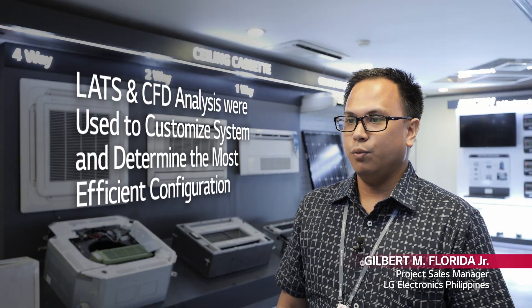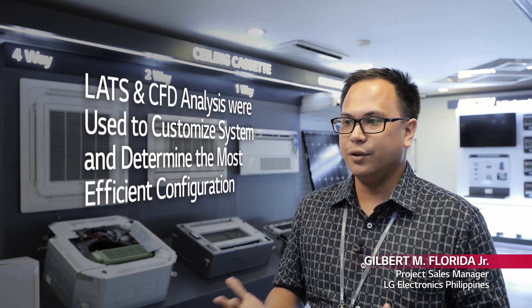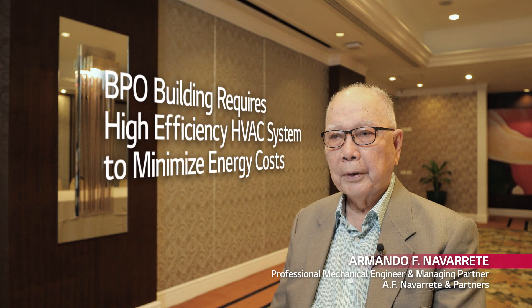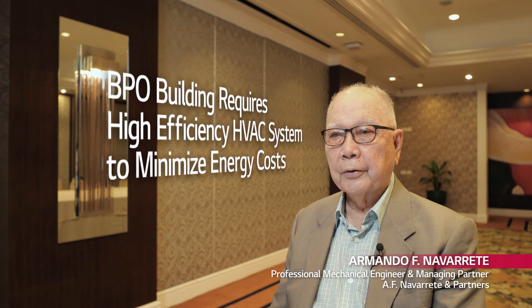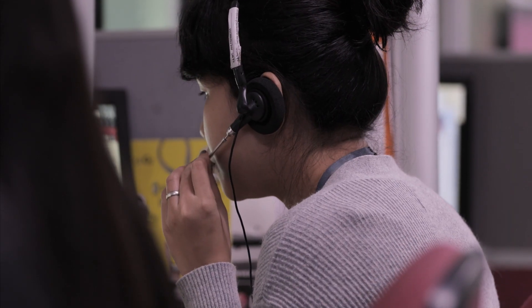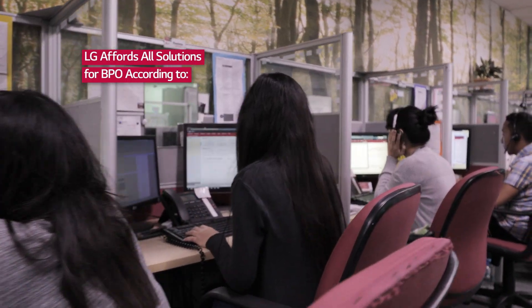As support, we requested CFD analysis to further assure the operational integrity of our customized system. LG provides a total solution for BPO according to customers' various needs, including HVAC and its design support. Fulfilling customers' various needs and addressing energy savings, LG can offer all solutions for BPO, sorted by building size.